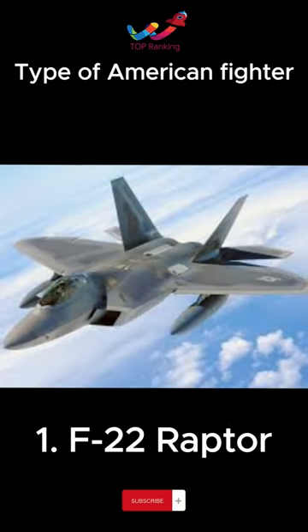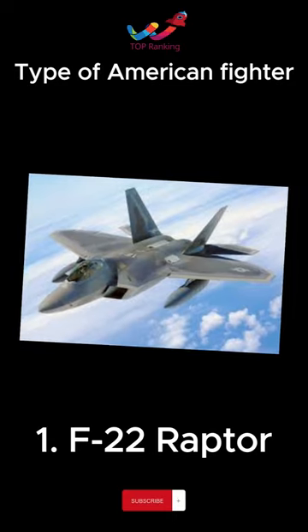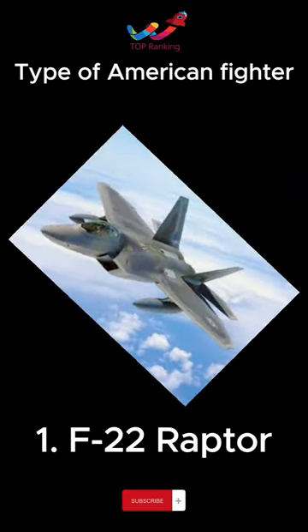A fifth-generation stealth air superiority fighter in the United States, equipped with advanced sensors and weapon systems capable of performing multi-purpose missions, primarily in air warfare.